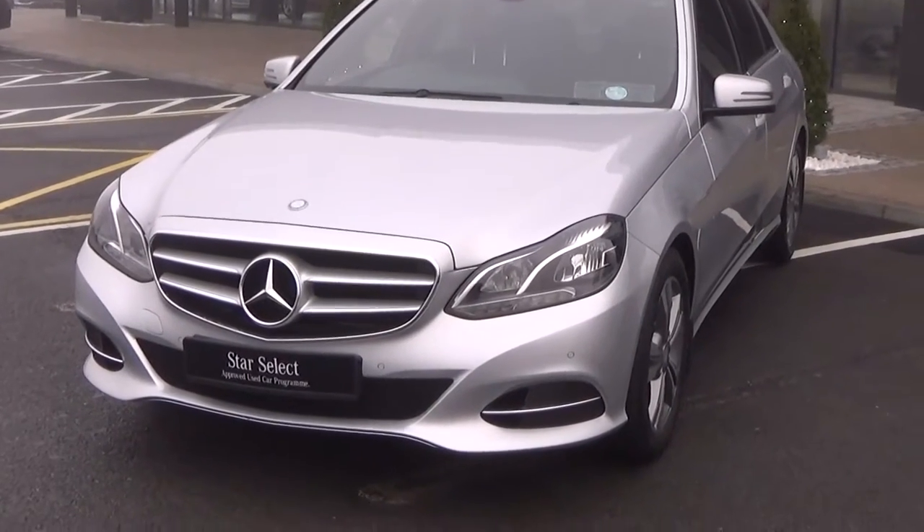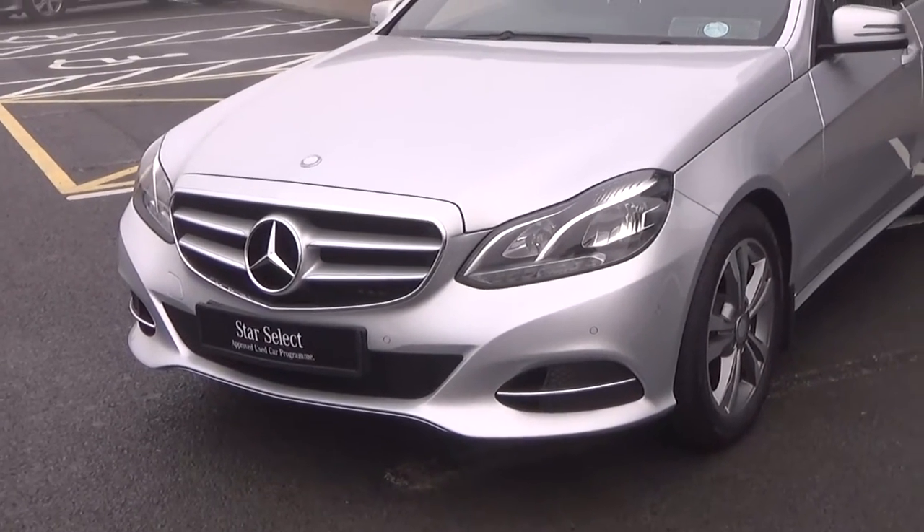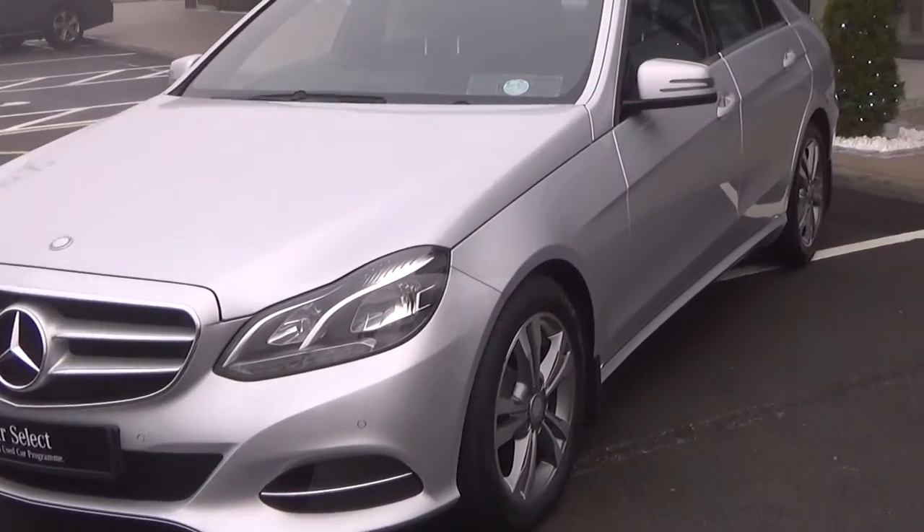Moving forward we have the LED daytime running lights, your front parking sensors and your honeycomb diffuser on offer as you see there on your front lower bumper, making our way to the side profile.